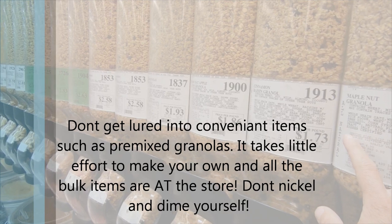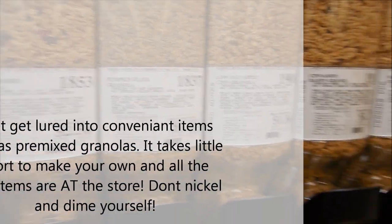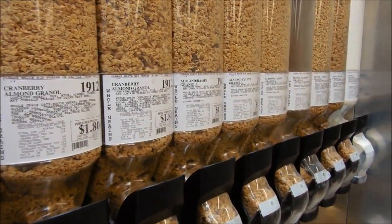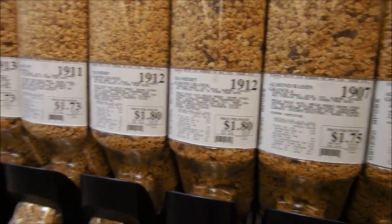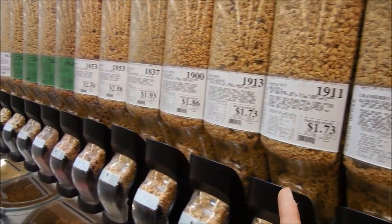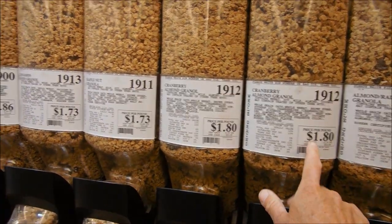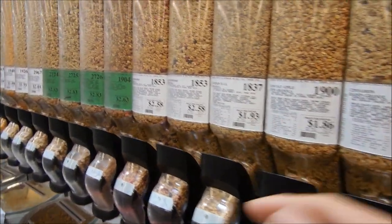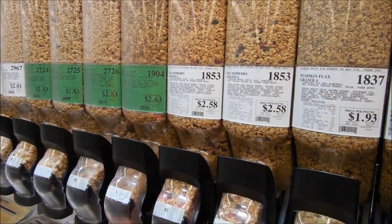Trust me, we can go get some rolled oats and buy that in bulk, go get some raisins and buy those in bulk, and then the rest you can just do at home. We're trying to pinch and save money. Those prices look alluring, but go over and buy the rolled oats instead, and whatever additives you want, buy those in bulk and make your own.